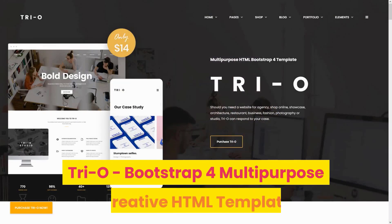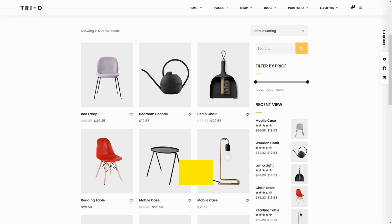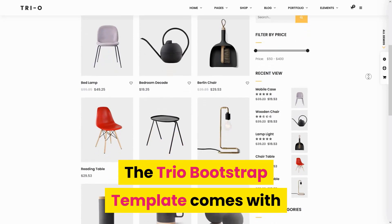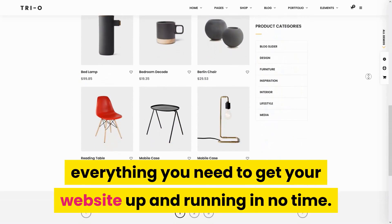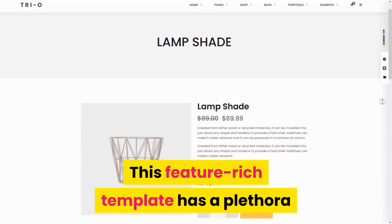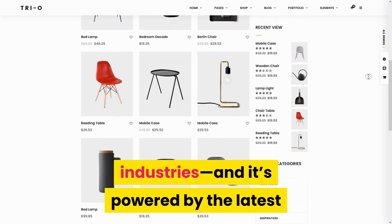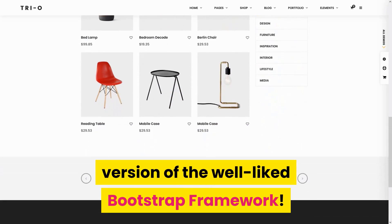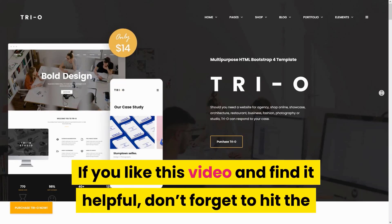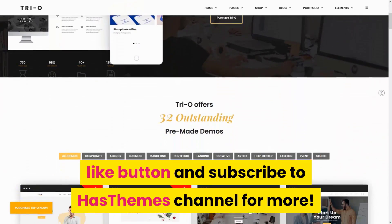Number 5: Trio Bootstrap 4 Multi-Purpose Creative HTML Template. The Trio Bootstrap template comes with everything you need to get your website up and running in no time. This feature-rich template has a plethora of pre-made pages for all kinds of industries, and it's powered by the latest version of the well-liked Bootstrap Framework. If you like this video and find it helpful, don't forget to hit the like button and subscribe to Hash Team's channel for more.